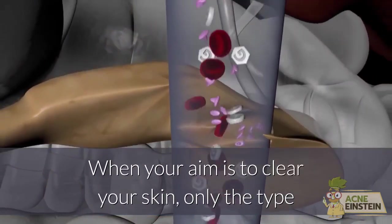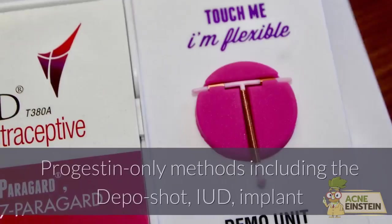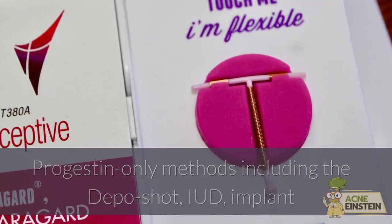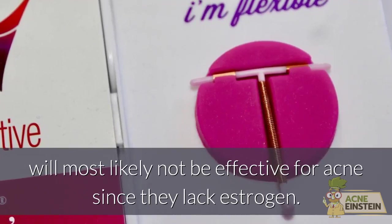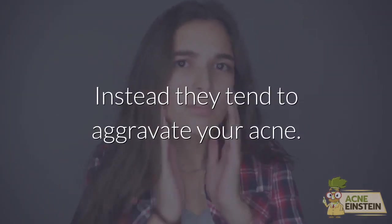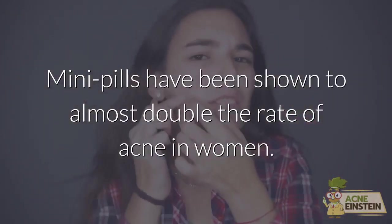When your aim is to clear your skin, only the type and amount of hormones delivered is important. Progestin-only methods, including the depo shot, IUD, implant and certain pill formulations called mini pills, will most likely not be effective for acne since they lack estrogen. Instead they tend to aggravate your acne. Many pills have been shown to almost double the rate of acne in women.